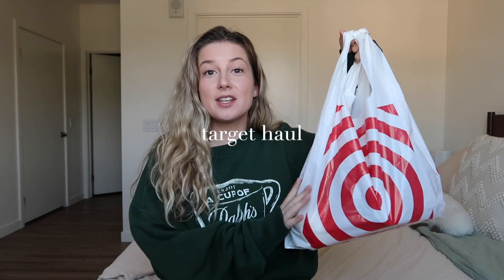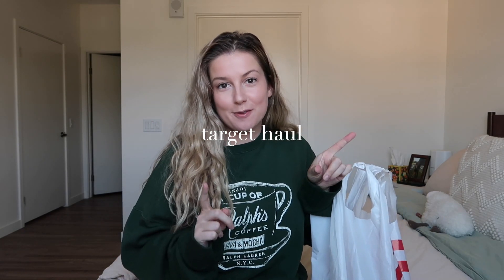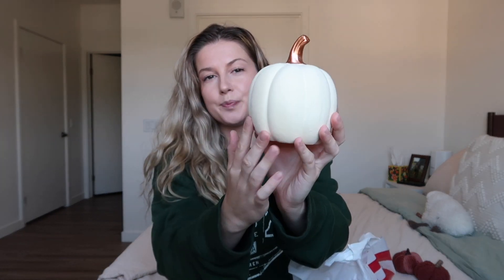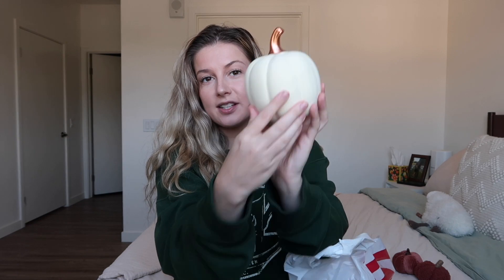We've got a mini Target haul — all of this is from the dollar section and it is so cute. First up are these two little pumpkins. I love the color, they were each only one dollar. They're not the highest quality but I think they'll look really nice on my entryway or dining table. The other pumpkin is this little guy — it's a velvety material and was three dollars. Very cute, just a nice neutral aesthetic.